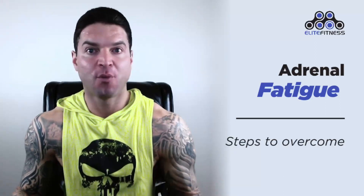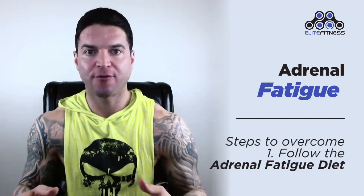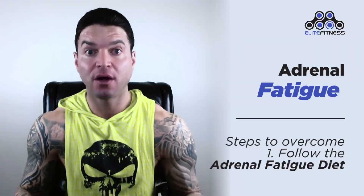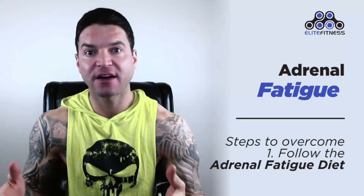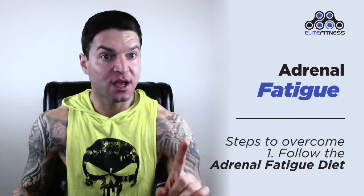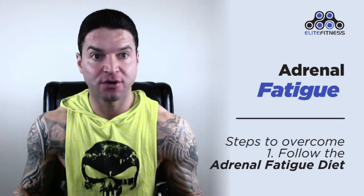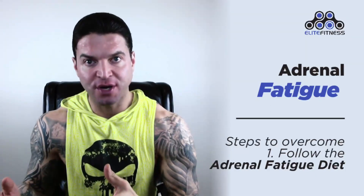Step one: follow the adrenal fatigue diet. In every case of adrenal recovery, diet is a huge factor and there are a number of foods that offer adrenal support, helping to replenish your adrenal energy so your system can come back to full health. But first you have to start by removing any hard-to-digest foods and any toxins or chemicals in your environment — the idea is to remove anything that taxes your adrenals.